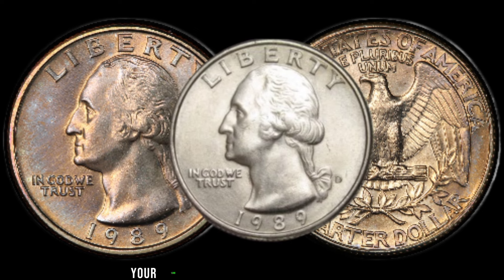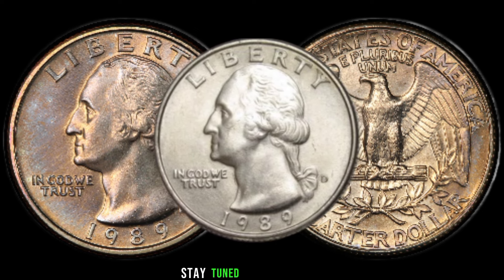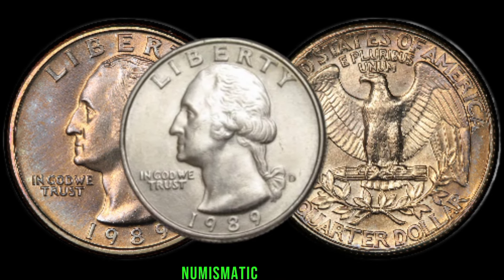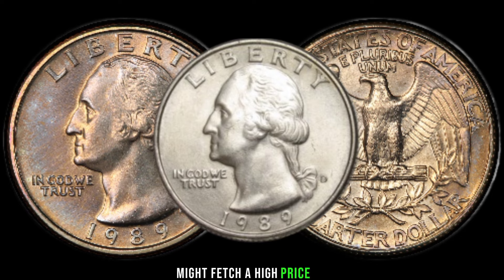How much could your 1989 Washington quarter be worth? We've consulted with numismatic experts who will share their insights on why this particular coin might fetch a high price in today's market.